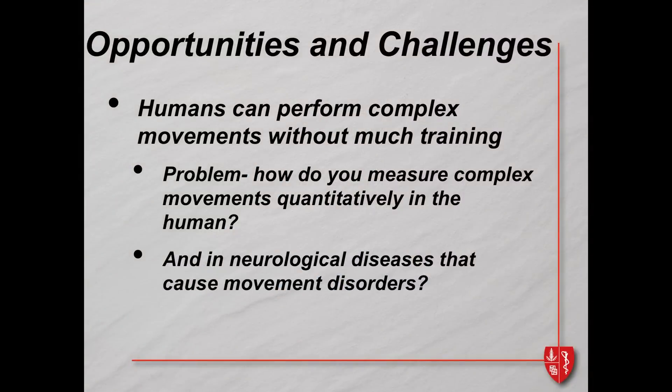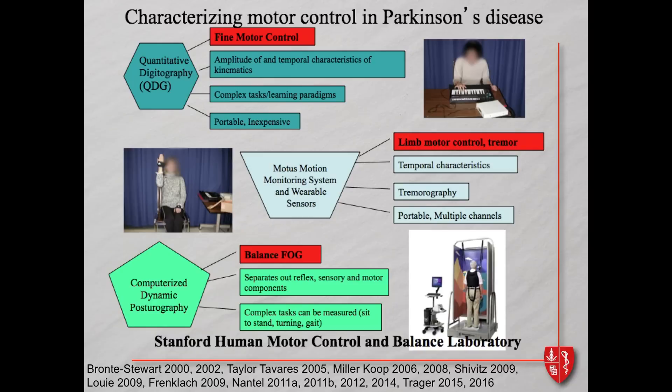One of the wonderful things about working with human subjects is that they can do complex movement without much training. The problem is how do you measure complex movements quantitatively. We targeted the development of computerized objective measures of movement to the clinical rating scale in Parkinson's disease — we wanted a measure of fine motor control, initially done with a repetitive alternating finger tapping task on a MIDI keyboard. From this we can see all the movement problems in Parkinson's disease, and validated it against the clinical rating scale — it's one of the most sensitive ways of measuring even large-scale movement disorders.